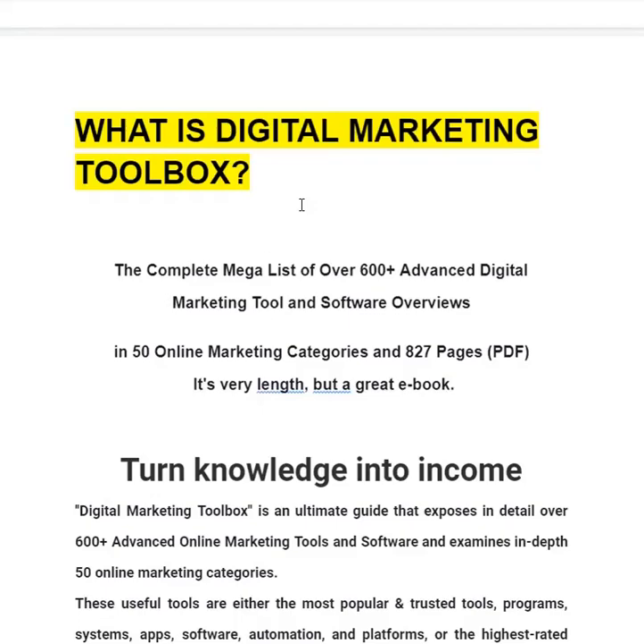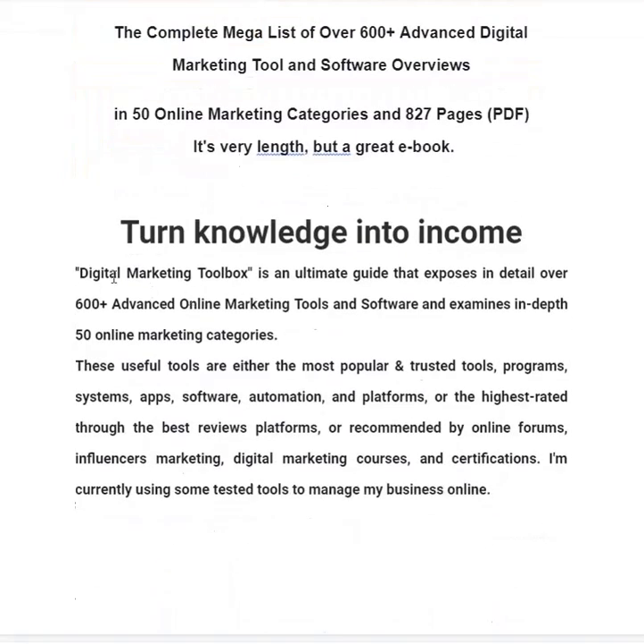You can turn knowledge into income. Digital Marketing Toolbox is an ultimate guide that exposes in detail over 600 plus advanced online marketing tools and software and examines in depth 50 online marketing categories. These useful tools are the most popular and trusted programs, systems, apps, software, automations and platforms — the highest rated through best review platforms, or recommended by online forums, influencer marketing, digital marketing courses and certification.